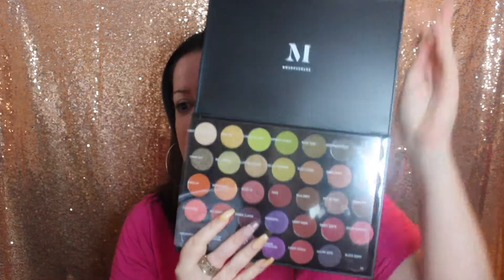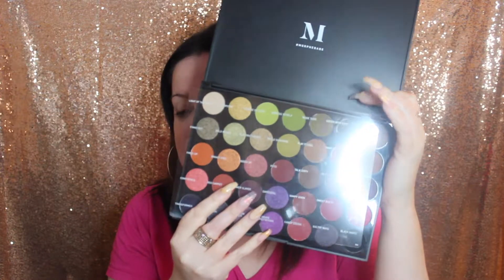Today we're going to start with our eyes because I am doing a smoky eye — and it's going to be a dark smoky eye even though it's a fall smoky eye. We're going to use the new Morphe 35M palette.